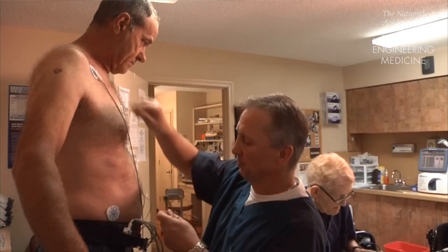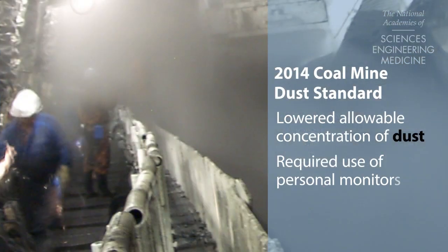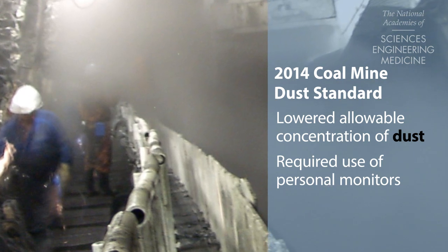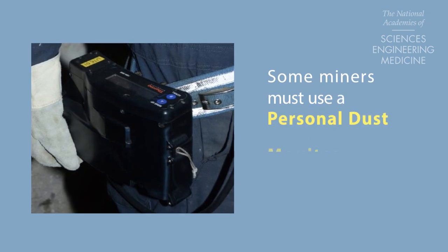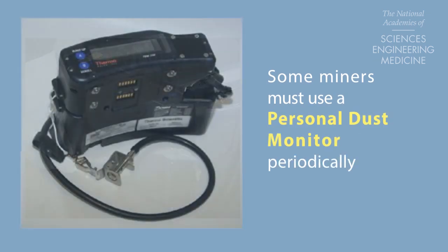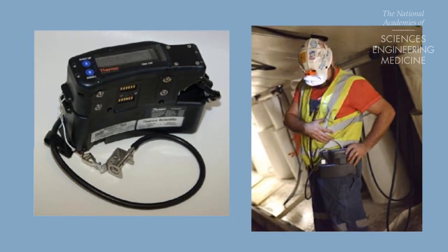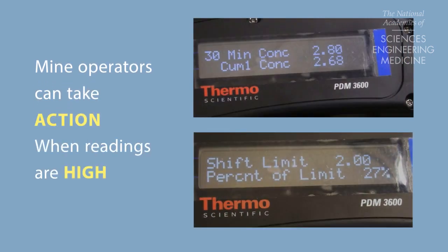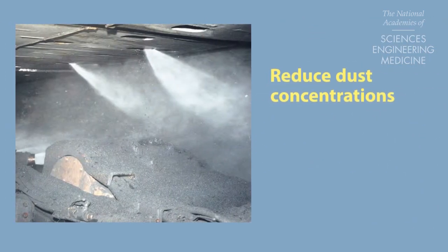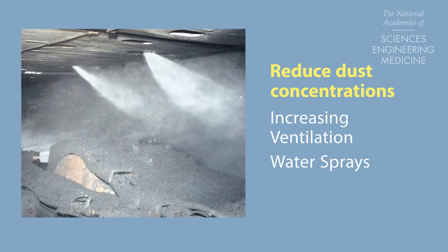A federal requirement issued in 2014 lowered the allowable dust concentration in underground coal mines and requires miners in occupations with high dust exposure to use continuous personal dust monitors on a periodic basis. The portable monitors measure exposure in near real time so that mine operators can take immediate corrective actions when dust readings are high.